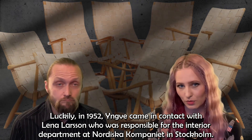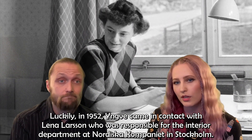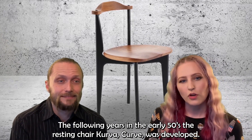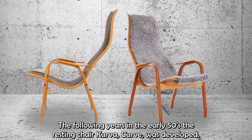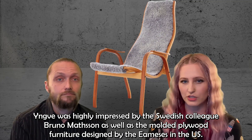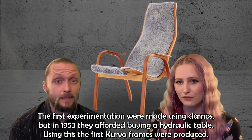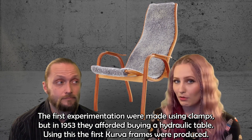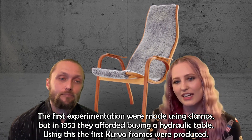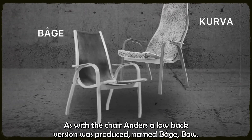Luckily, in 1952, Yngve came in contact with Lena Larsson, who was responsible for the interior department at Nordska Kompanyet in Stockholm. She was highly impressed by the knockdown chair Tema, and ESE Möbler was back on its feet. The following years in the early 50s, the resting chair Kurva — meaning 'curve' — was developed. Yngve was highly impressed by the Swedish colleague Bruno Mattsson as well as the molded plywood furniture designed by the Eameses in the US. The first experiments were made using clamps, but in 1953 they afforded buying a hydraulic table. Using this, the first Kurva frames were produced. As with the chair Anders, a low-back version was produced, named Båge, meaning 'bow.'